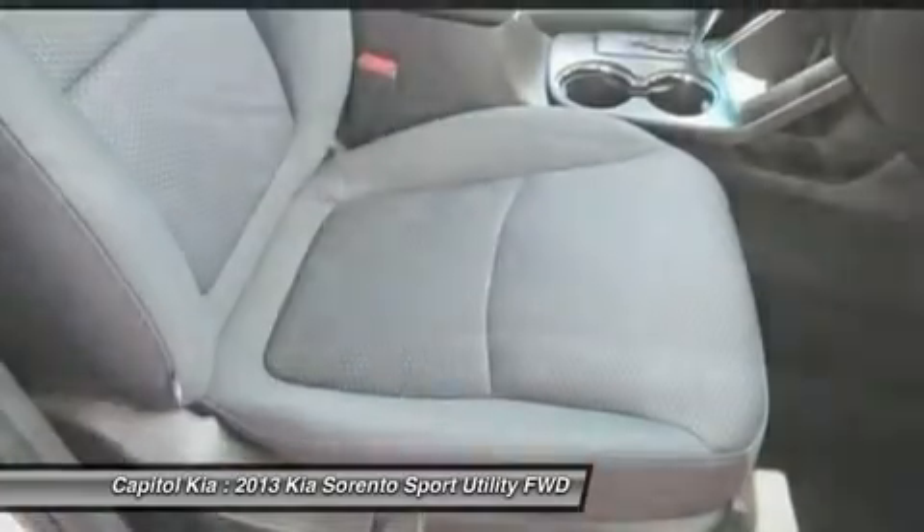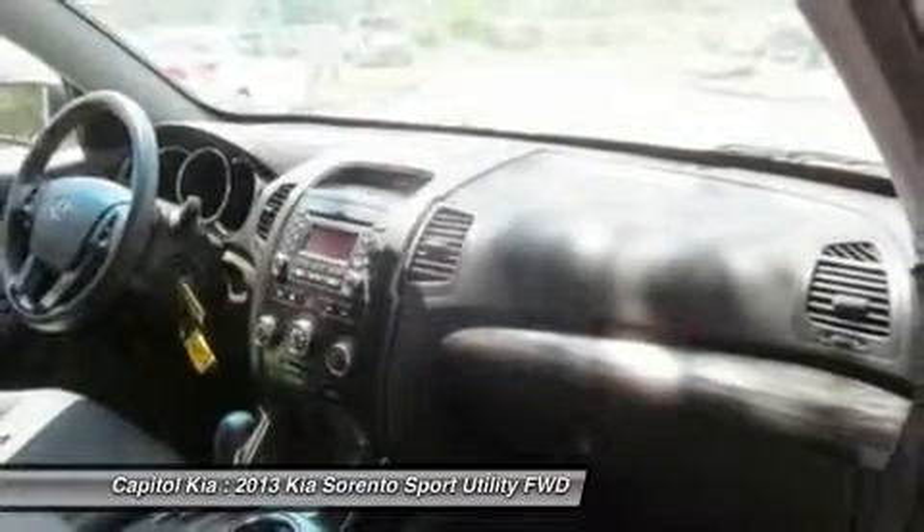Interesting features of this model include an available third-row seat, standard tech features, comfortable ride, just-right size, roomy interior, and utility and cargo friendliness.